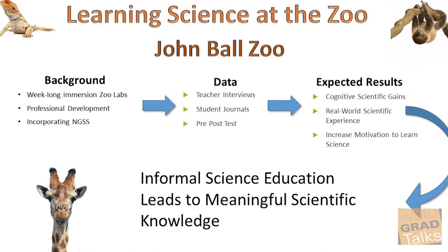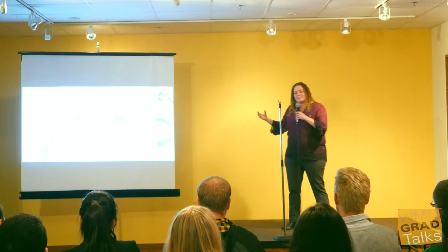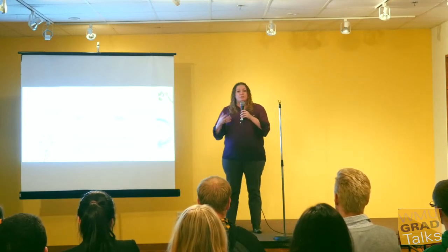Now in schools, students are routinely assessed with tests or quizzes. In informal education, we're not using those assessments, so we actually don't know if there's any real learning gains happening or not. That's why I'm undertaking this project — I'm going to create an assessment tool that can easily be used in an informal setting to measure learning gains.